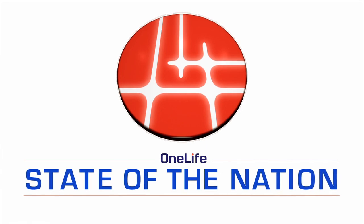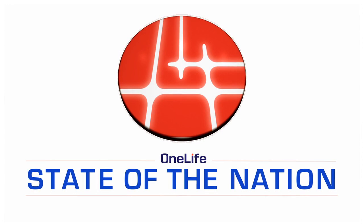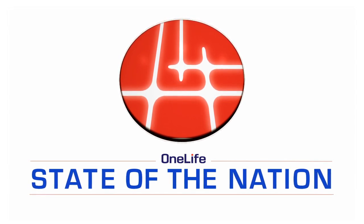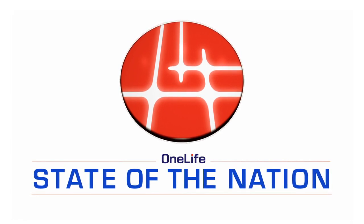Welcome to this week's State of the Nation, recorded for Thursday the 17th of November. As announced last week, we successfully moved our exchange platform to www.excoinx.com, a key first step to making the OneCoin cryptocurrency publicly traded.